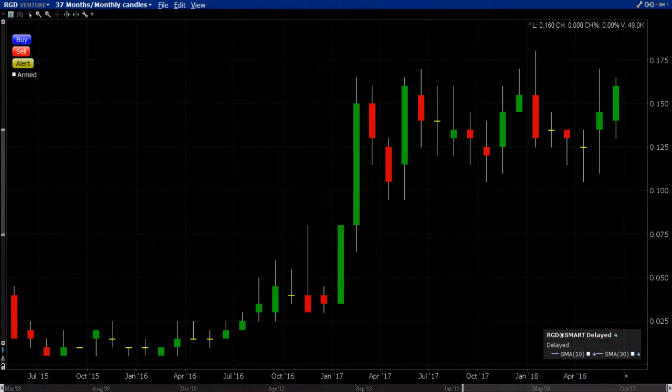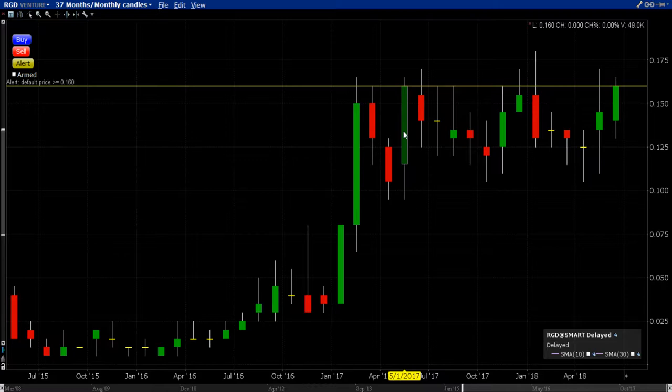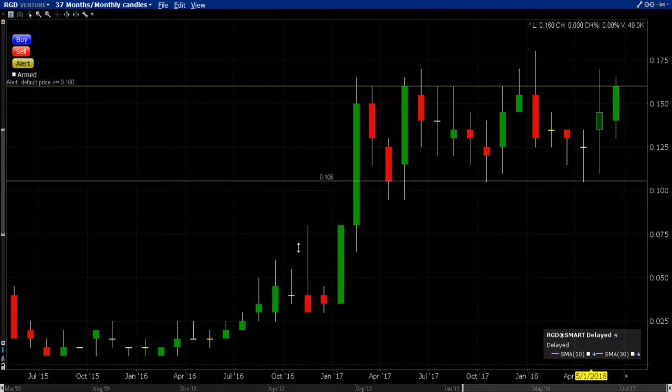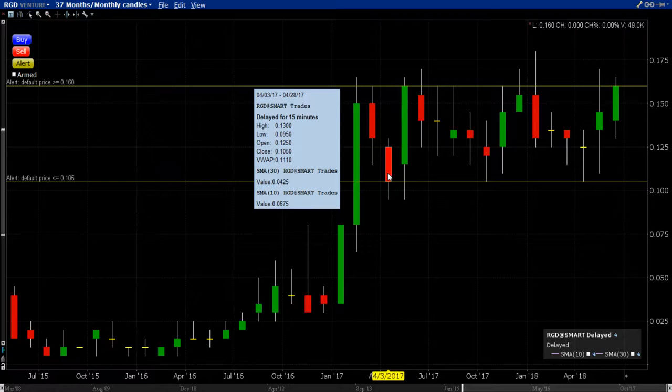RGD — Reunion Gold Corp on the Toronto Stock Exchange Venture. Borderline — the month just closed borderline. Look at that monthly defined breakout line; it closed smack right on it. Close at 16 cents today. So if I were to define where my monthly defined resistance is, it's definitely 16 cents. My monthly defined support is 10 cents.